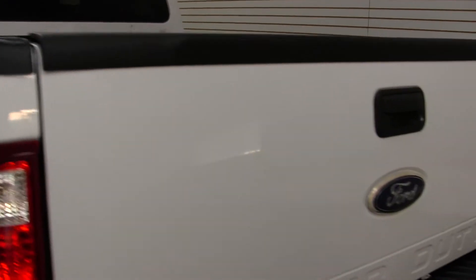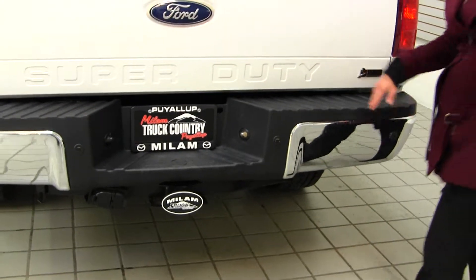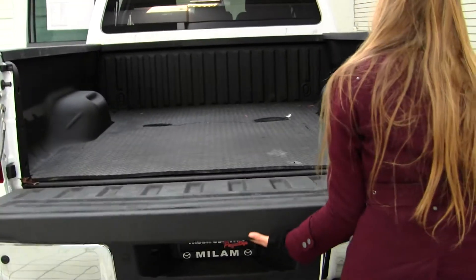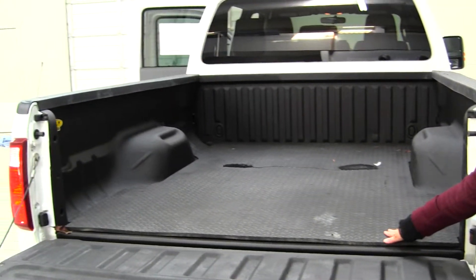This is your FX4 Off-Road Edition. So it has four-wheel drive, the trailer brake, a class 3 tow package back here, parking sensors to help you park, flex fuel technology, and a nice full-size bed lined with Line-X. It does have a rubber mat as well.